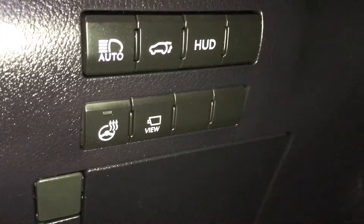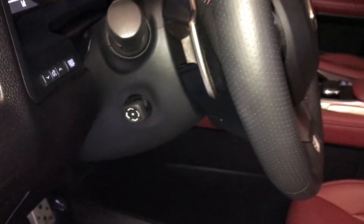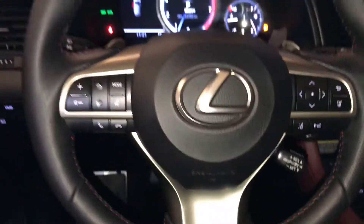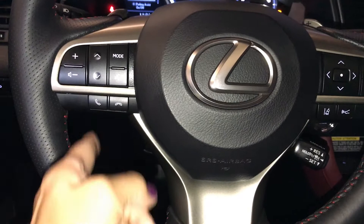On the side you have your automatic high beam, powered tailgate, heads up display control, heated steering wheel and your panoramic view button. Storage. Steering wheel is powered tilt and telescopic, leather wrapped, comes with the F-Sport badging. You also have the F-Sport front seats. Controls for your steering wheel have your paddle shifters, hands-free audio and hands-free calling.